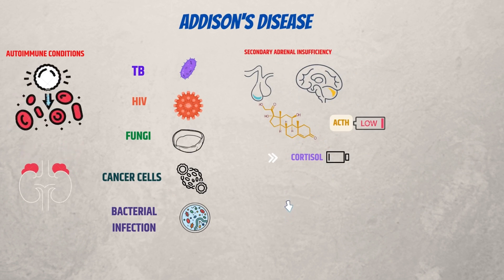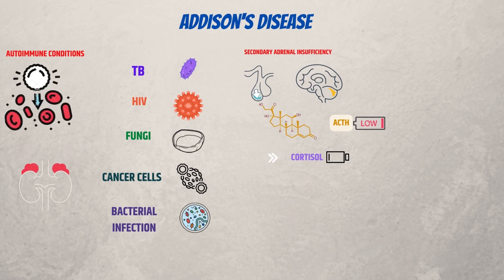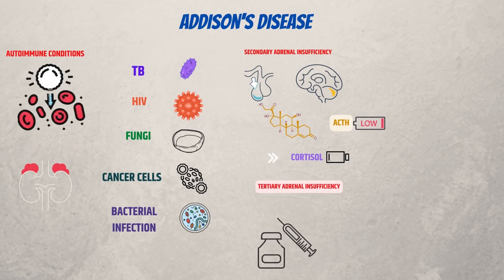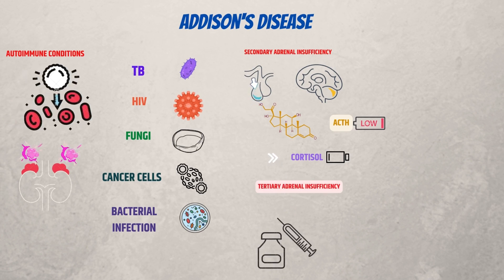The incorrect or prolonged usage of steroid hormones like prednisone is another factor in secondary adrenal insufficiency. Pituitary tumors and damage to the pituitary gland from surgery or radiation are less frequent causes. The incorrect or chronic use of steroid hormones, such as prednisone, is a frequent cause of tertiary insufficiency.